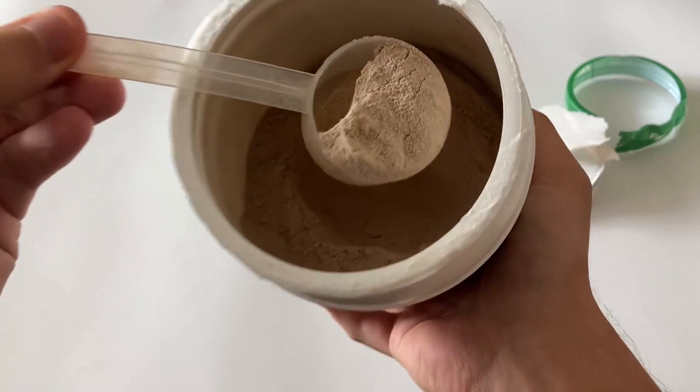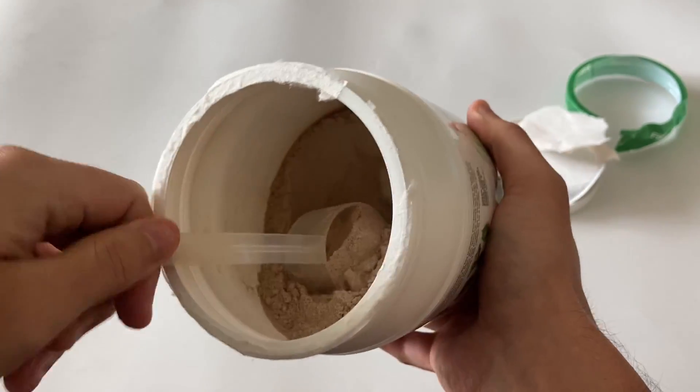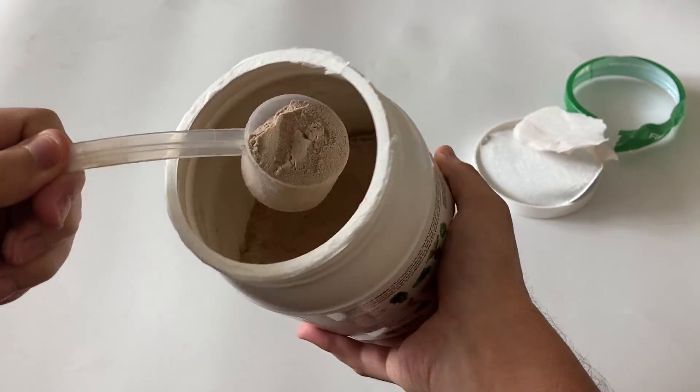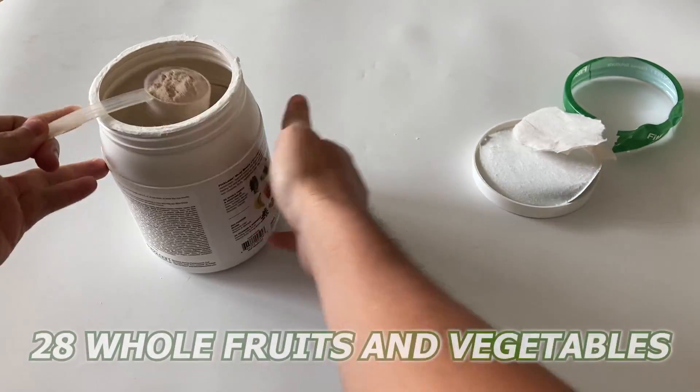Now let's talk about its key features. Fit & Lean Meal Replacement Shake is packed with 20 grams of protein, which supports lean muscle and strength. It also contains 28 whole fruits and vegetables,